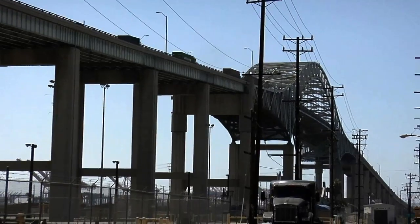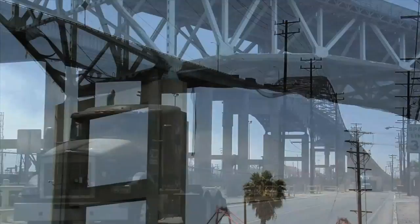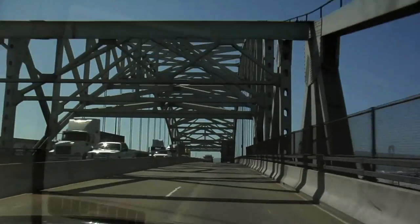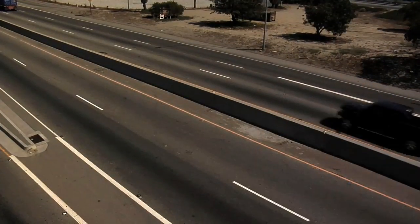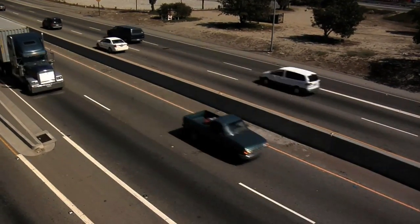But now, major decisions must be made. Move ahead with costly maintenance projects to keep the bridge operating as is, or replace it to improve safety and accommodate future traffic for downtown Long Beach and the Port. Most of the U.S. highway system is facing this same challenge: maintain or plan for the future.